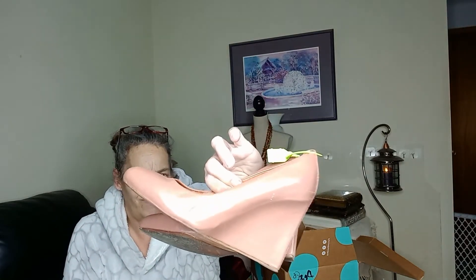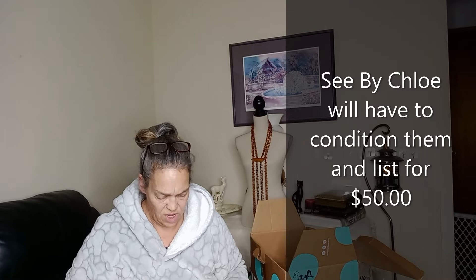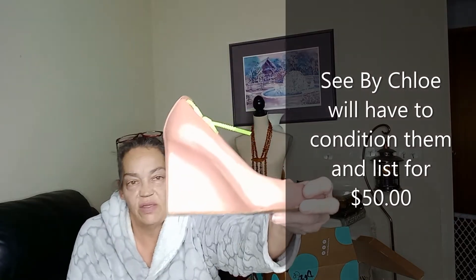Then we've got a pair of size 40 C by Chloe shoes. These have been eaten up — do you see that? The backs look okay but there are scratches right there. This one's a little better. I will definitely sell them as-is; I won't even do any work to them. Those are cute.